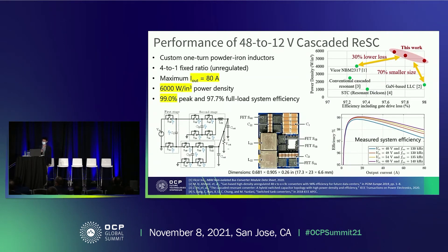Looking at the performance of this 48-volt to 12-volt cascaded multi-resonant converter: we use a custom one-turn port inductor. The maximum current reaches 80 amperes, and the power density is 6 kilowatts per cubic inch. Peak efficiency is 99% and full load efficiency is 97.7%. Comparing with state-of-art 4-to-1 converters, it has 30% lower loss compared with the vehicle design and 70% smaller size compared with the GaN-based AOC converter.